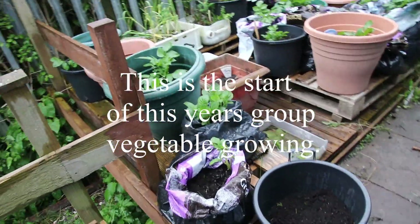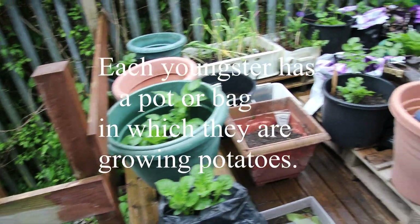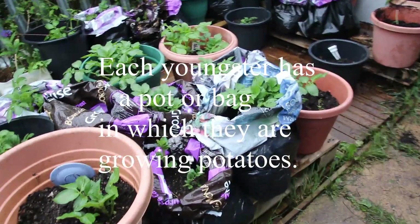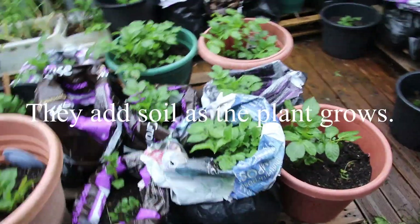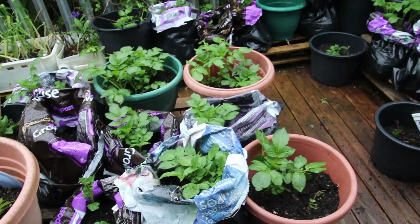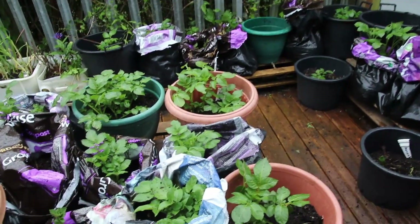Here are our potatoes. The scouts have got theirs in pots, and the beavers and cubs have got theirs in bags, and they're all coming on. This evening we've just put some more soil in the pots. Let's move on down and have a look at the rest of the plot.